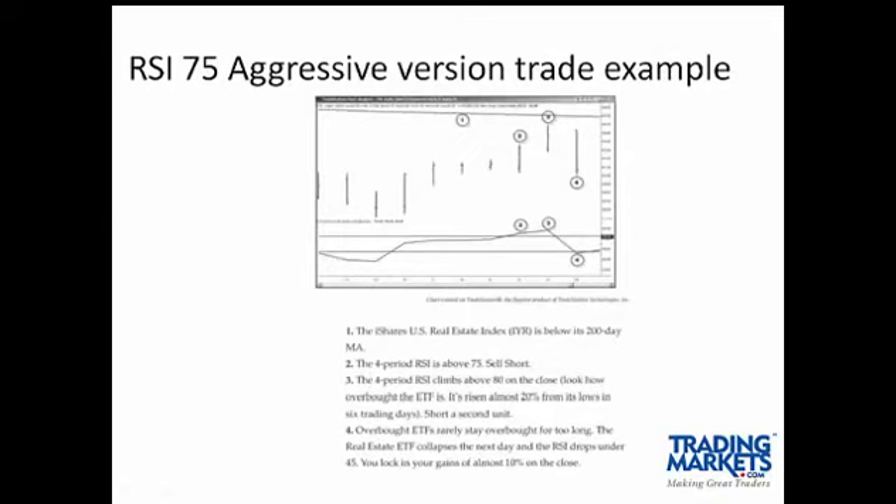On the aggressive version, we see the 200-day moving average added to the chart. The ETF is below the 200-day moving average. We have short-term strength — a small uptrend while in a long-term downtrend. The four-period RSI alerts us to the selling opportunity. We have additional strength, add one unit to the position, and it's closed out shortly thereafter with a significant profit in this example.